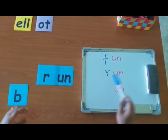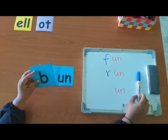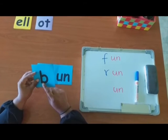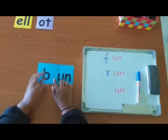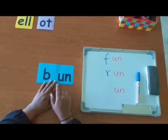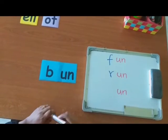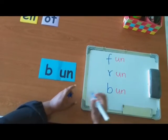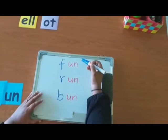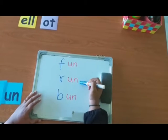Let's try the last letter. Which letter is this? P. Can you make the sound? B. Now, can you read the word? B-An. Ban. Very good. Now, let's write it down. Can you read all the words? Fun. Run. Ban.